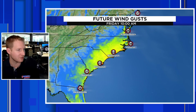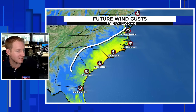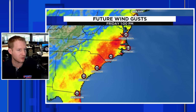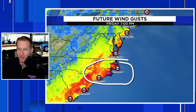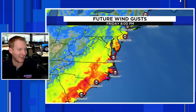Let me show you why — these are the wind gusts. This is going to be Friday morning up and down the east coast, a little breezy as our system gets going. By Friday at 1 o'clock, wind gusts are pushing 40 to 50 miles an hour through the Outer Banks, a little breezy for Virginia Beach and Wilmington as well. By Friday evening, wind gusts of 50 to 60 miles an hour on the Outer Banks, still breezy for Virginia Beach, Wilmington, and Atlantic City.